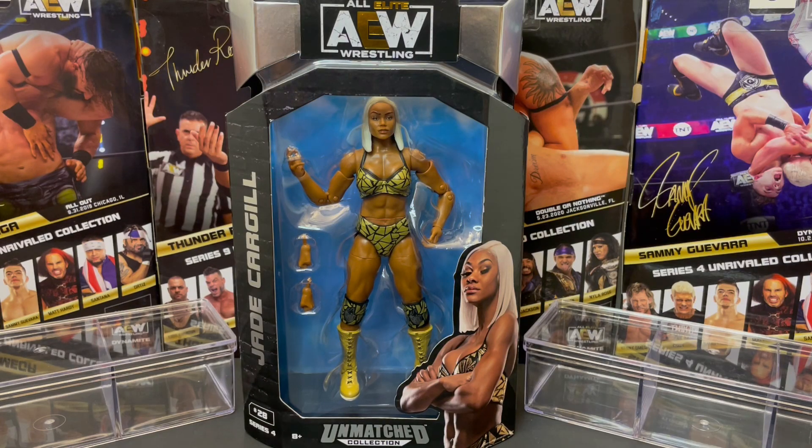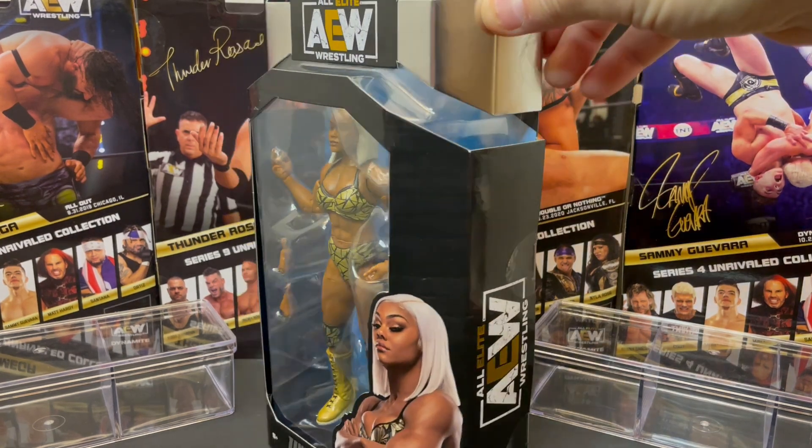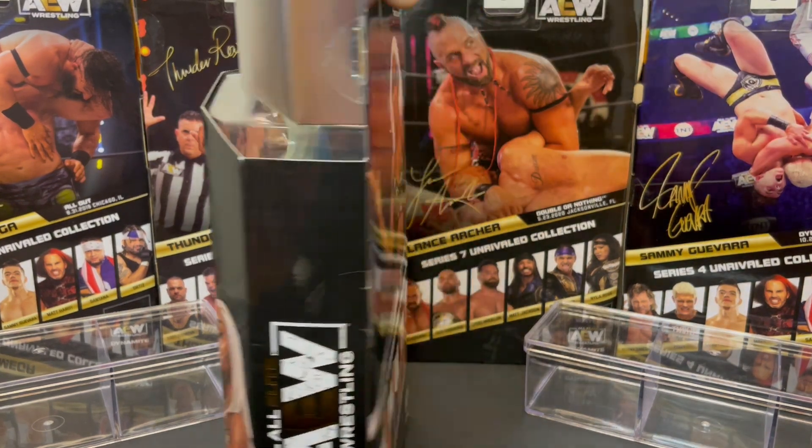AEW wrestling fans, it's Wednesday night and you know what that means — time to unbox another AEW Jazzwares figure. Today we have AEW Jazzwares from 2022 Unmatched Collection Series number four, figure number 28 of the lovely, the beautiful Jade Cargill — her first figure. This figure is from AEW Rampage 8-20-21 in Chicago, Illinois. Let's check out the packaging here.